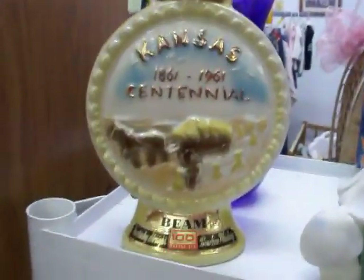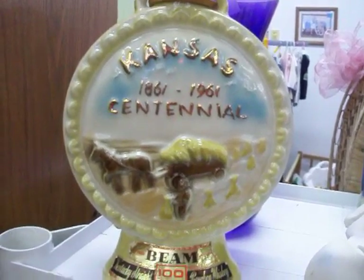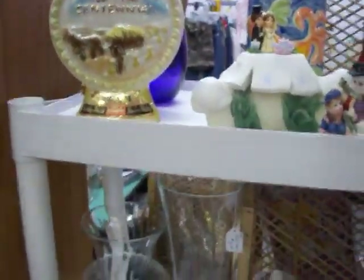Got a vintage Jim Beam Kansas centennial whiskey bottle there from 1961. Got $35 on that.